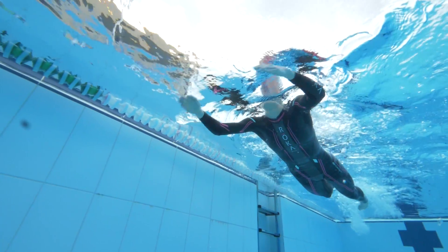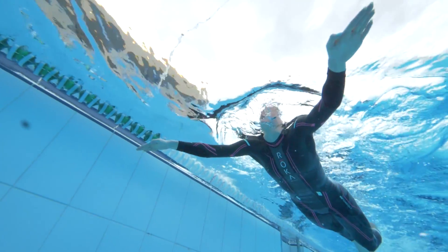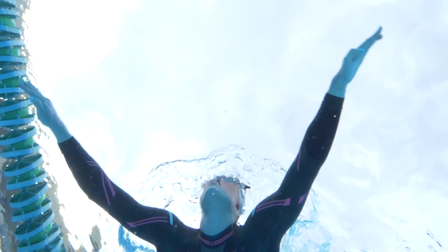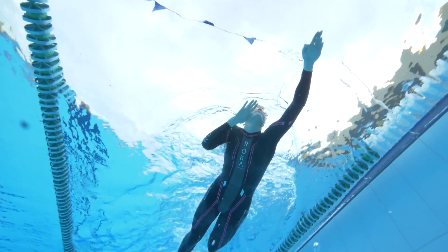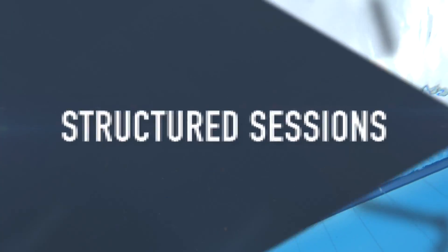Are there any drills you can do to help that catch? Sculling is a key one, because you're strengthening your forearms. And one that I always give people — and they always laugh — is doggy paddle, because it really is the catch part of your stroke. You might feel silly doing it, but it really does work.